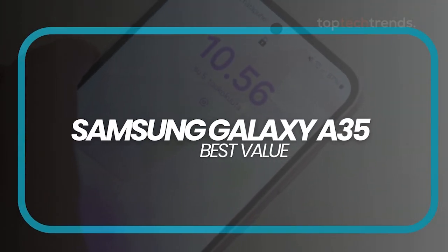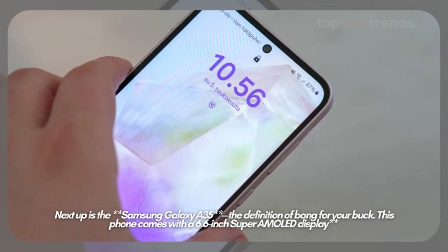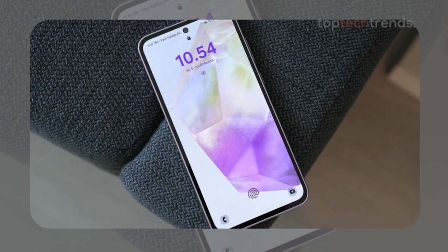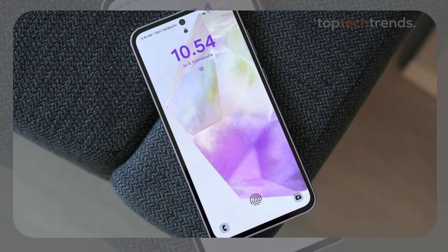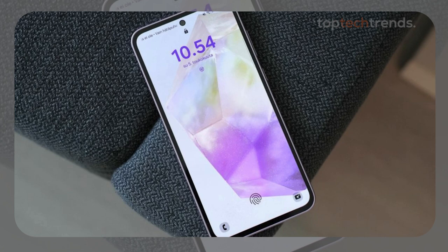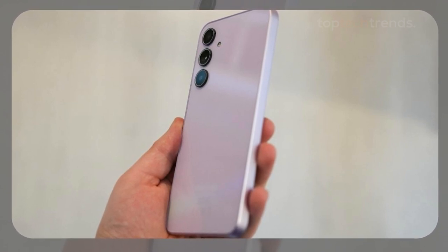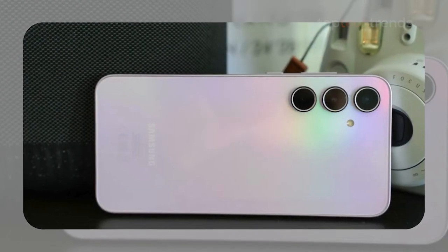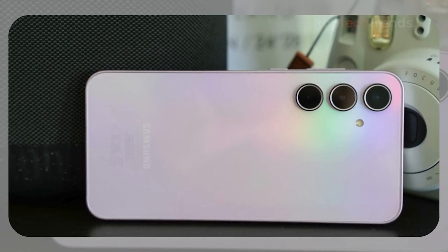Number two: Samsung Galaxy A35 — best value. Next up is the Samsung Galaxy A35, the definition of bang for your buck. This phone comes with a 6.6-inch Super AMOLED display that's perfect for catching up on lectures or watching Netflix. Under the hood, the Galaxy A35 is powered by the Exynos 1380, which means it can handle most apps and even some gaming. The cherry on top: a massive 5,000 mAh battery that ensures you won't be scrambling for a charger halfway through the day. The A35 also supports microSD expansion, so you can keep all your photos, music, and notes without worrying about running out of space. The cameras are solid, with a 50-megapixel main shooter and a decent 13-megapixel selfie cam.